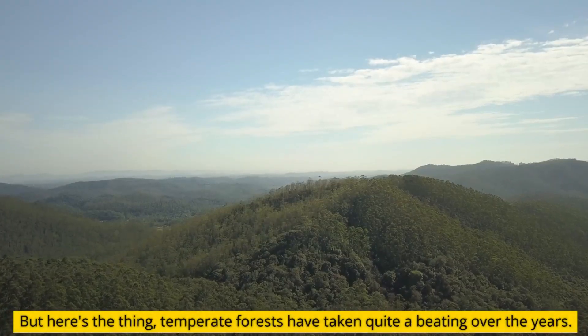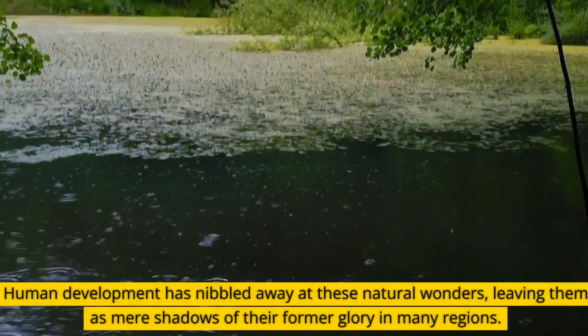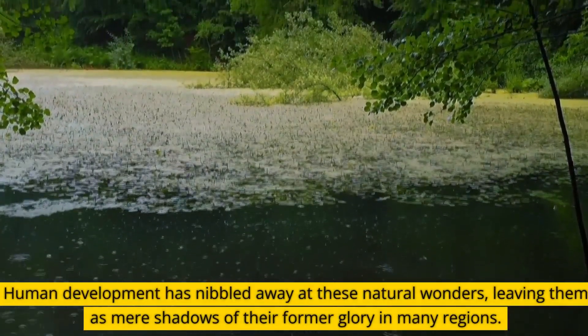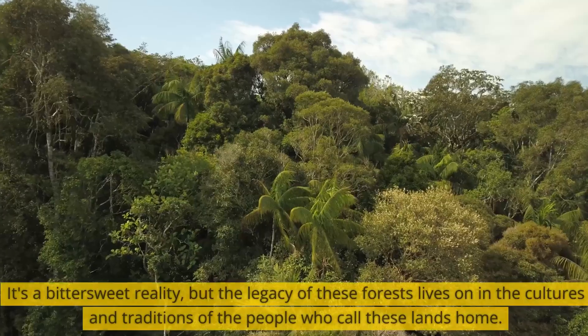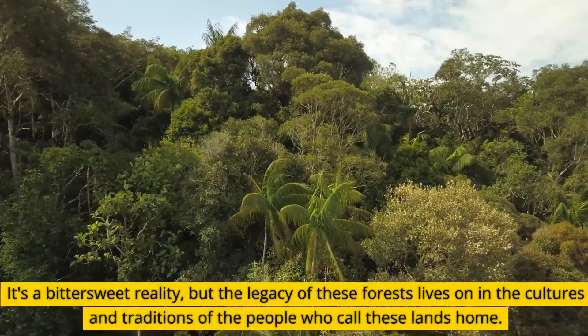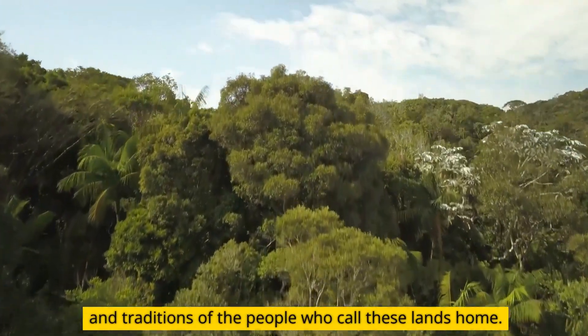But here's the thing — temperate forests have taken quite a beating over the years. Human development has nibbled away at these natural wonders, leaving them as mere shadows of their former glory in many regions. It's a bittersweet reality, but the legacy of these forests lives on in the cultures and traditions of the people who call these lands home.